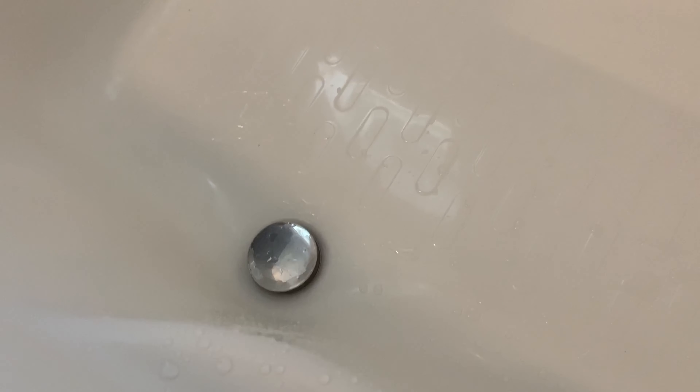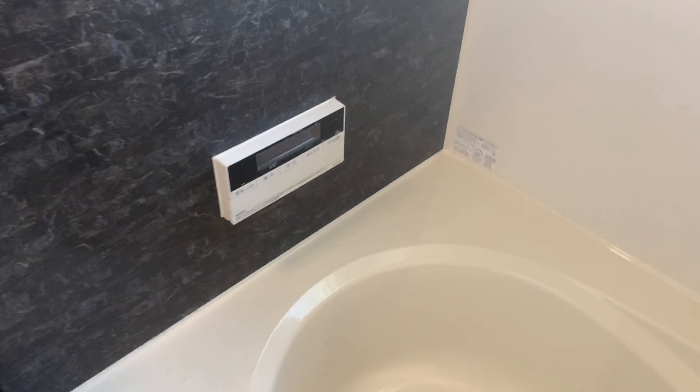Pag magsisimula ka ng bath, nakataas — ganito. Drain. Pupunin mo siya ng tubig.